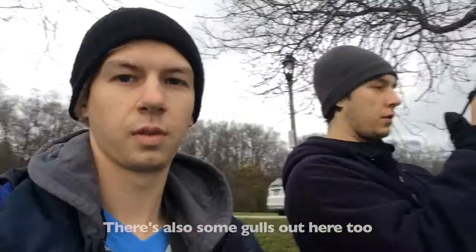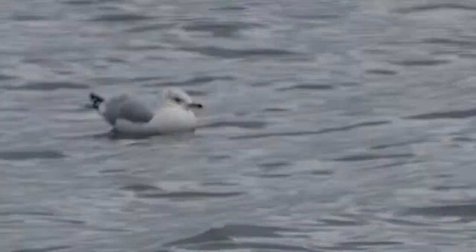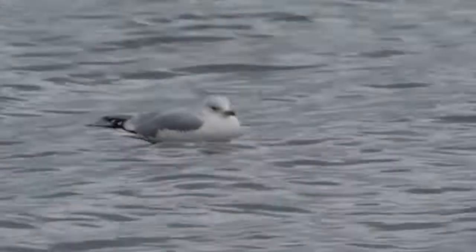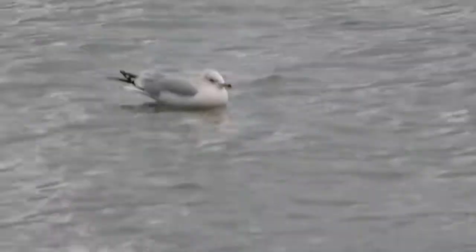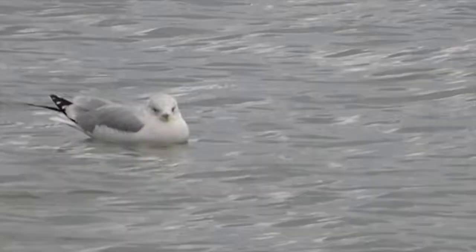There are also some gulls right here. The ring-billed gull was once thought to be the most common gull in North America, dubbed by John James Audubon himself as the Great American Gull. It is easily identified by the black ring on its bill and smaller size compared to the equally common herring gull. The ring-billed gull is found year-round on the coast of the Great Lakes.